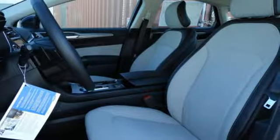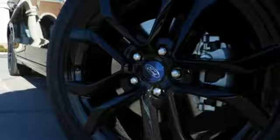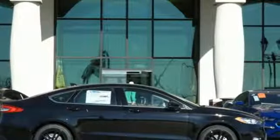Leather steering wheel, turbo inline four cylinder engine, aluminum wheels, gas pressurized shocks, and Wi-Fi hotspot.